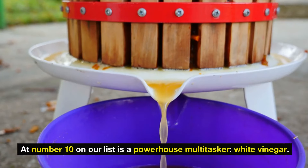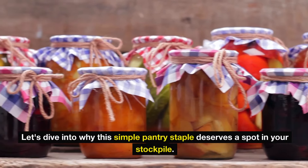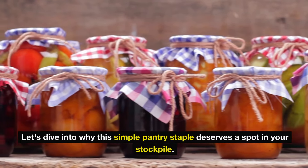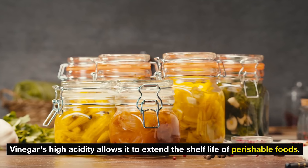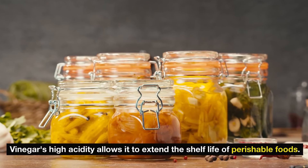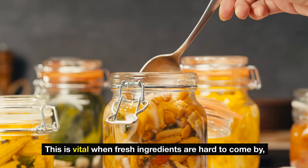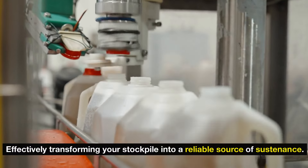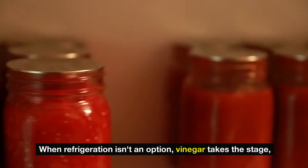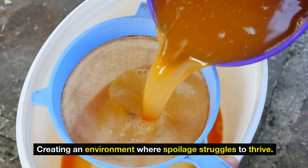Number 10: white vinegar — a powerhouse multitasker. Let's dive into why this simple pantry staple deserves a spot in your stockpile. First up, food preservation: vinegar's high acidity allows it to extend the shelf life of perishable foods, vital when fresh ingredients are hard to come by, effectively transforming your stockpile into a reliable source of sustenance. When refrigeration isn't an option, vinegar creates an environment where spoilage struggles to thrive.